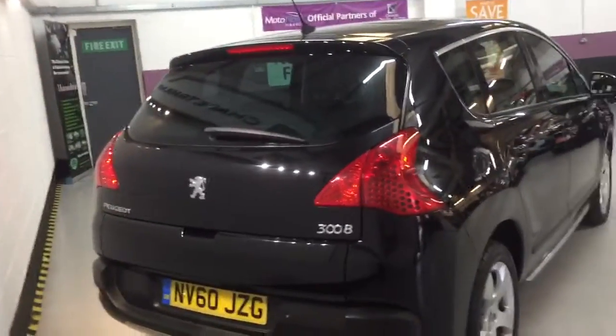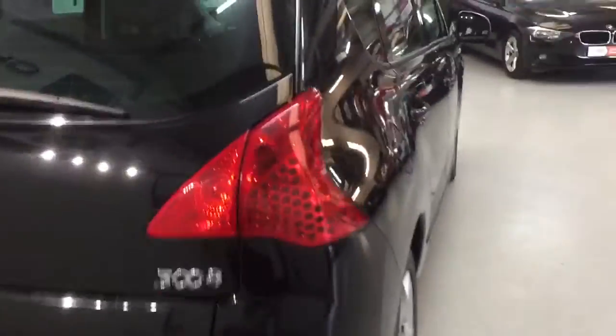It has got the split boot as well, and it has got a tow bar, so ideal if you've got a small caravan or a trailer, maybe for a tent. The boot is massive. It has got the smoked rear window and the split-level boot.